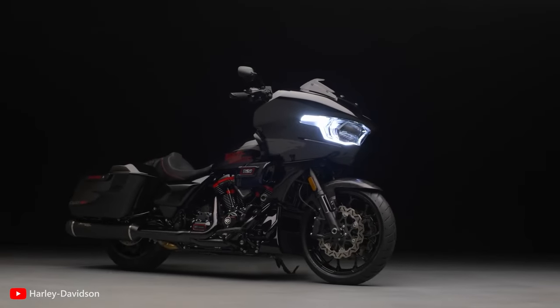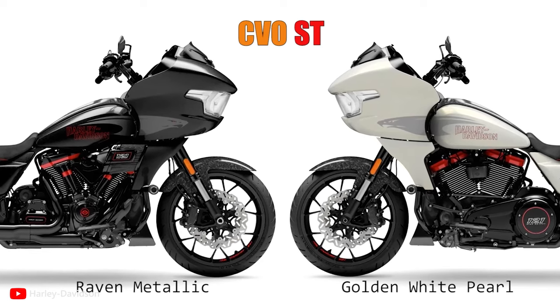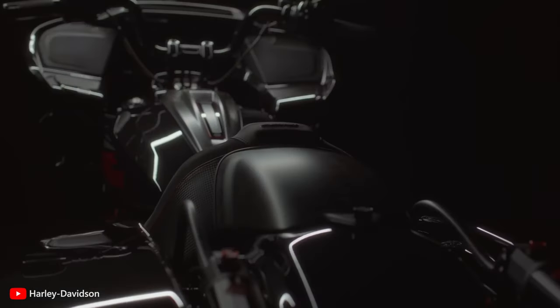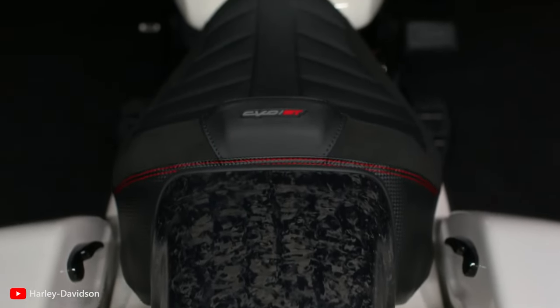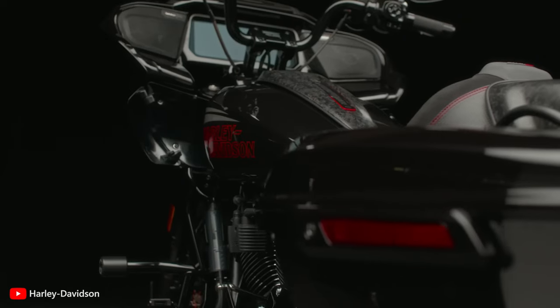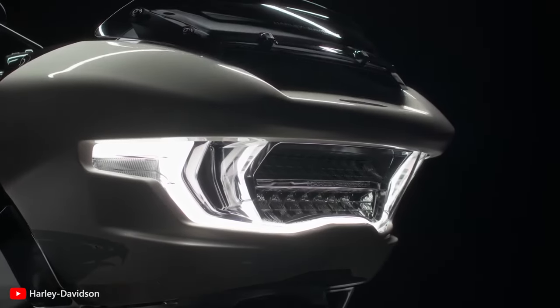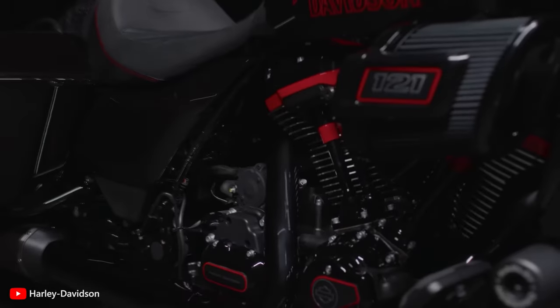Accordingly, the new bagger boasts an array of special design elements. The most noticeable are two gorgeous liveries: Golden White Pearl and Raven Metallic. The former wraps the motorcycle in a shiny white finish, while the latter comprises a deep glittery black shade. True to the Harley-Davidson tradition, the CVO Road Glide boasts a bold and unmistakable design, with custom paint options, premium finishes, and attention to detail making this model a statement on the road.